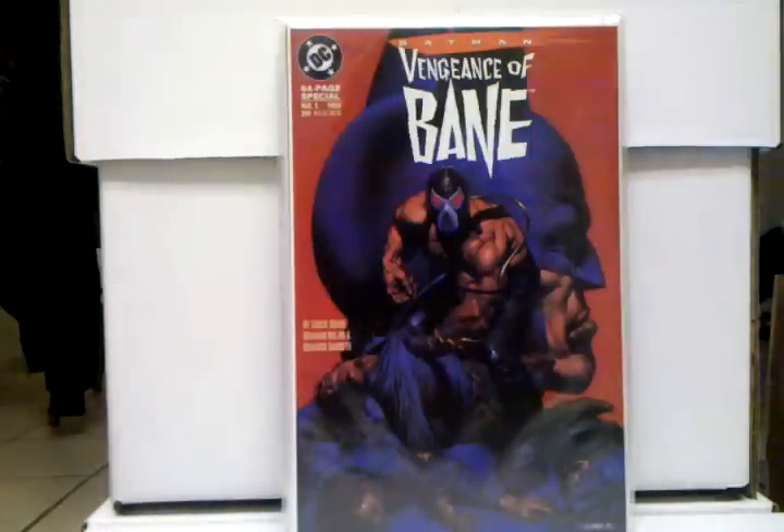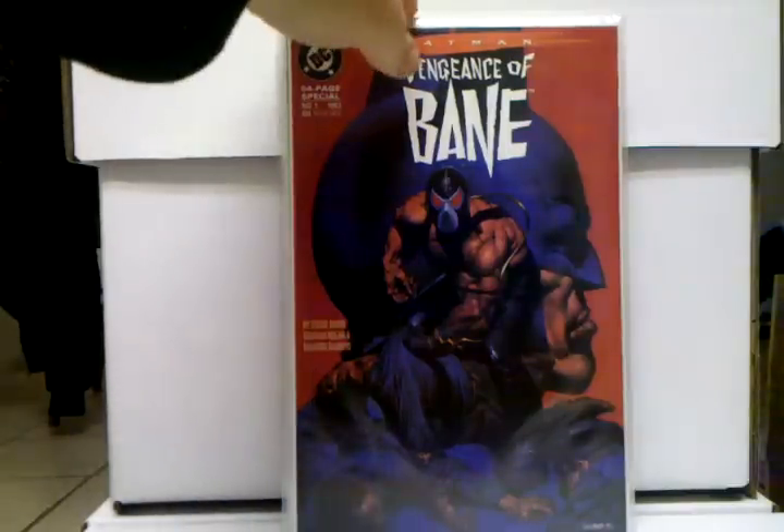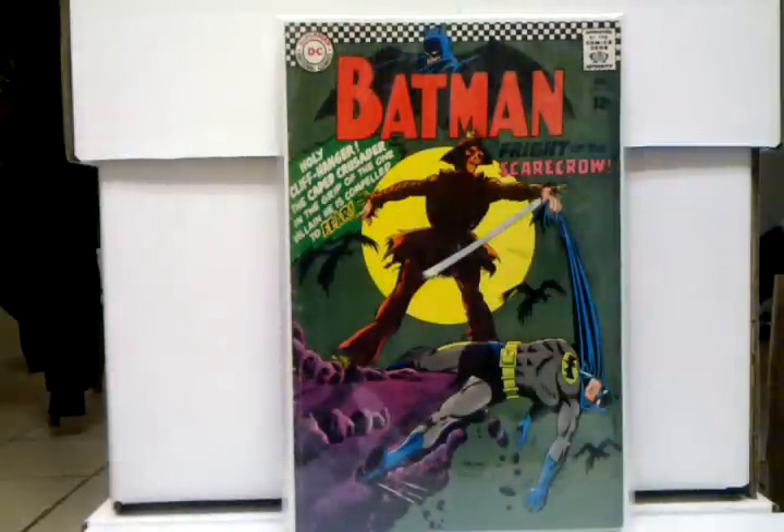Another book I put on there — a book that I picked up earlier this year — Vengeance of Bane number one. Now if this was last year, this book definitely would have been in my top 25, but the book's cooled down a lot since the Dark Knight Rises movie came out. Still a $40–$50 book, though, it's still a great book to have — first appearance of Bane — so I had to put it in here.